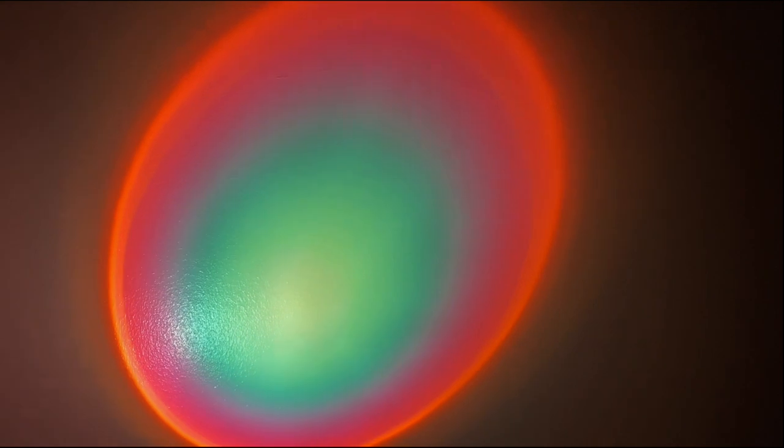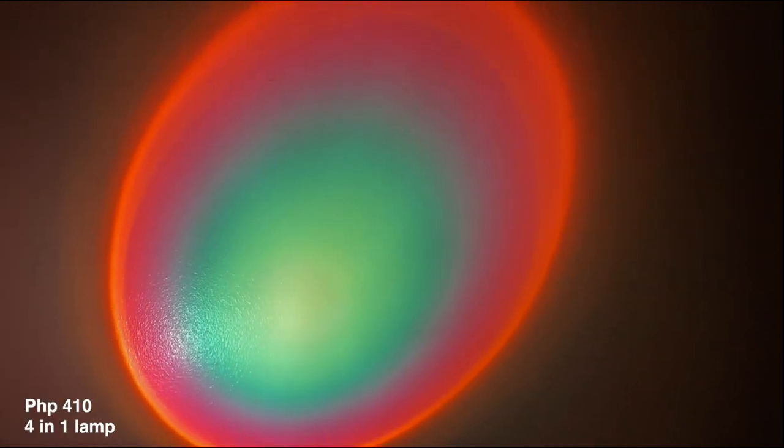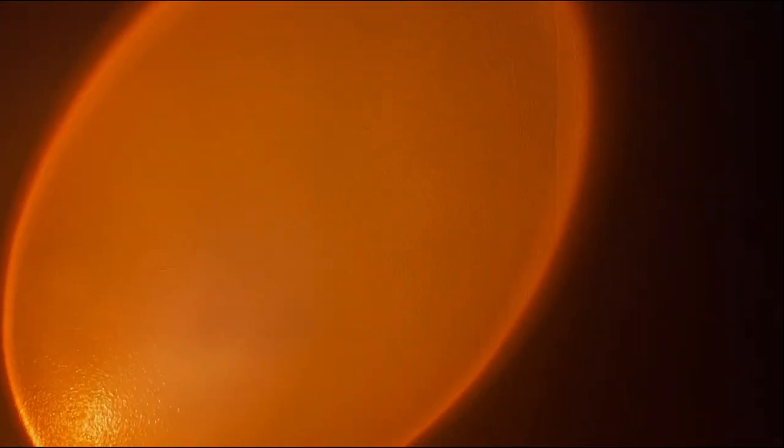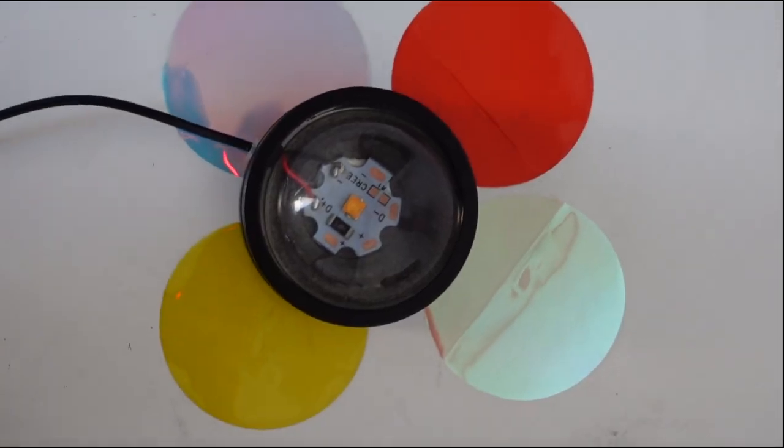Moving on to the home stuff — I also got this sunset lamp. This one is not your ordinary sunset lamp because it comes in four different colors, so you don't have to buy every single color available. I got the one with four films, and the color films are replaceable.